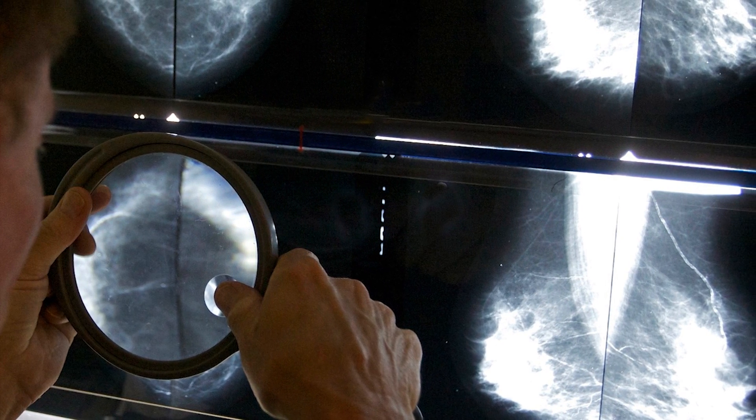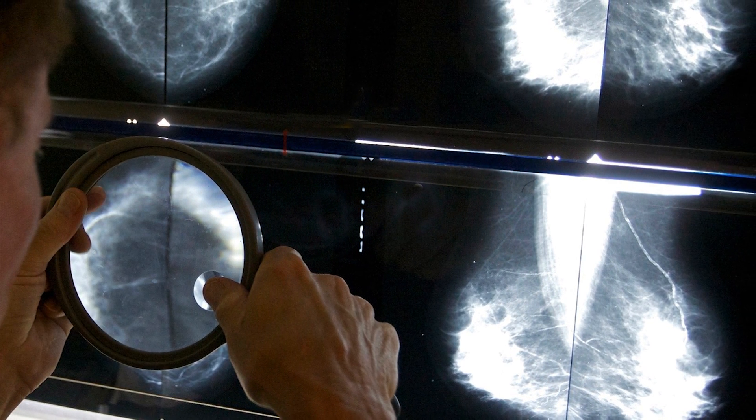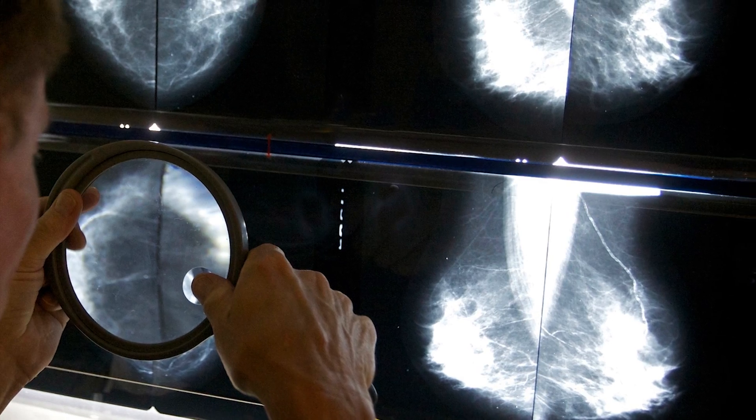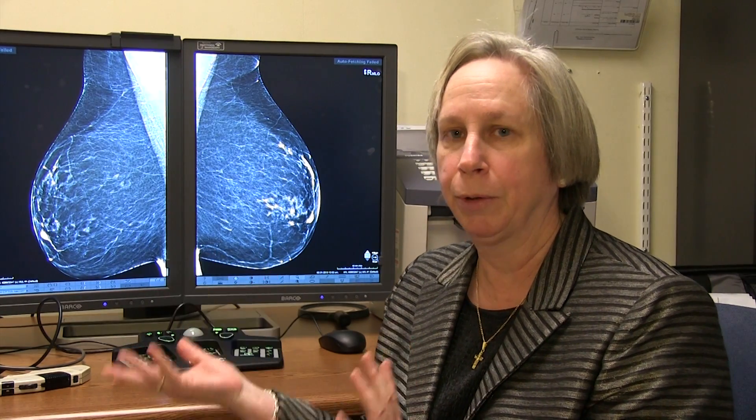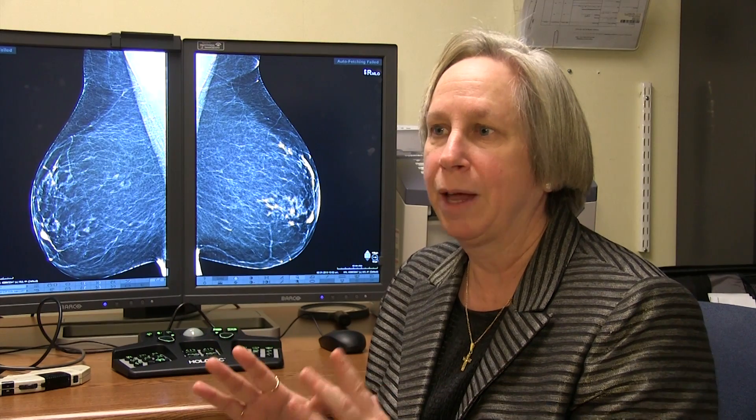Where we used to have to magnify the picture with a magnifying glass in our hand, and used to have to change the brightness with a hot light, now we can go into the machine and actually use its capabilities to bring that information right up to the screen, so we can see the same information in much more detail.